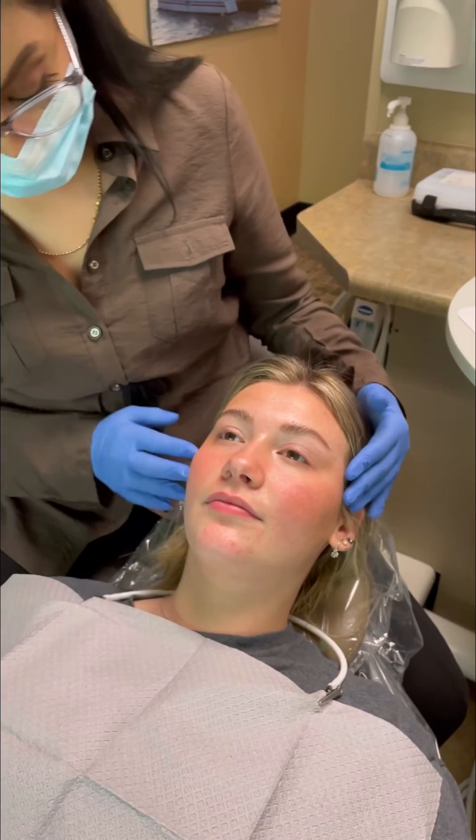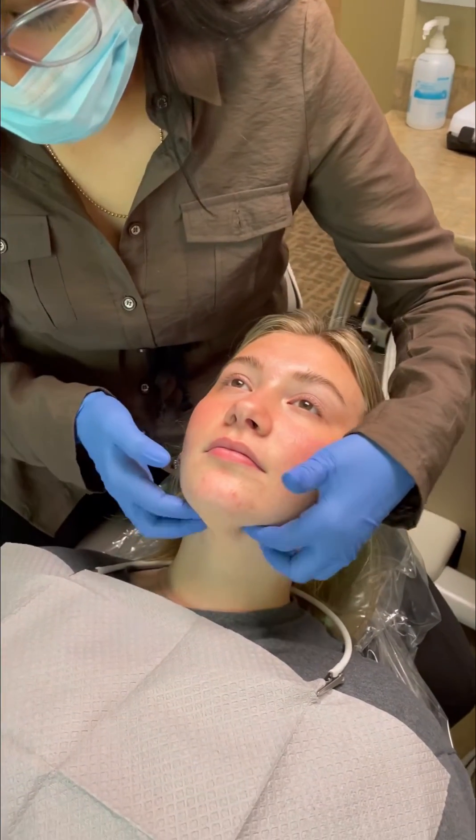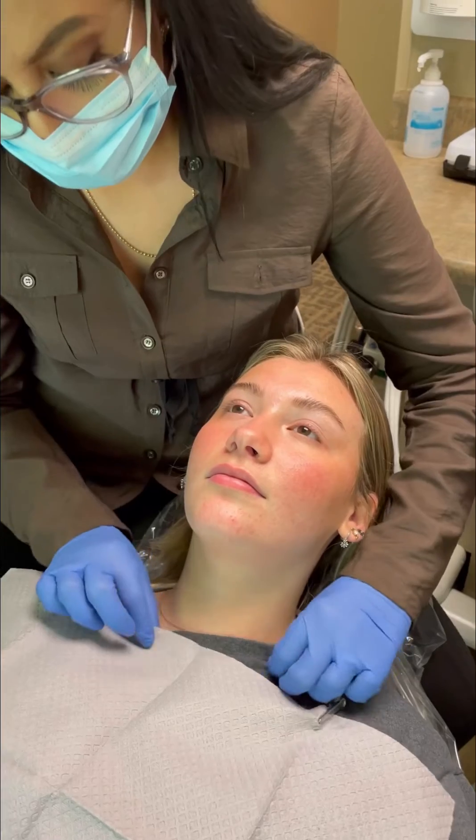So let's walk you through how we do a head and neck exam in our office. First we start with a very thorough head and neck exam. We check for lumps, bumps, suspicious skin lesions, and we check to make sure there aren't any enlarged lymph nodes.